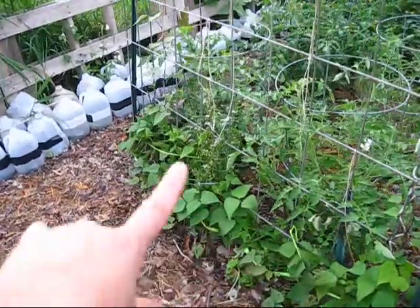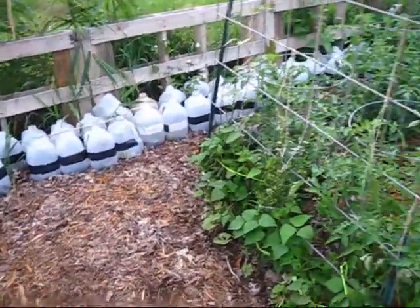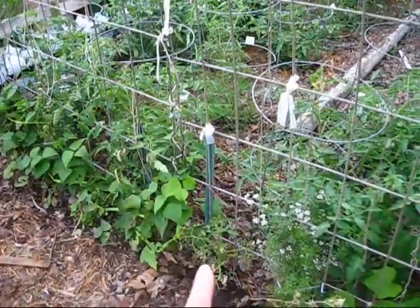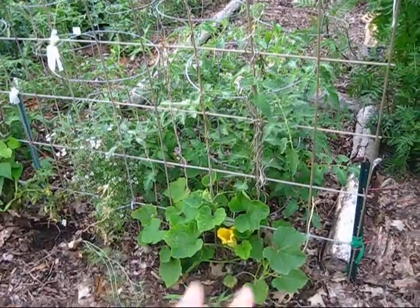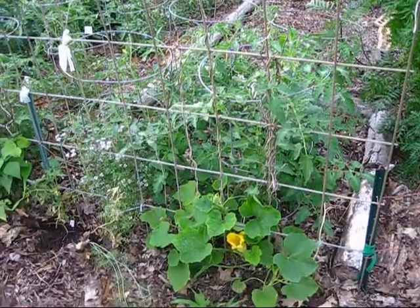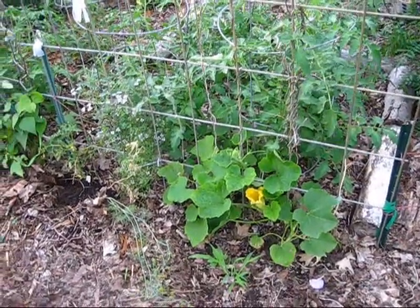Over here I have blue hot beans. I had to push them back against the trellis because the wind had knocked them down and they hadn't quite gripped the trellis yet, so they're tied back against the trellis and then they'll grow up and fill this in. I have another tomato there. And then this is a type of squash — I've replanted this area three times as well, so I don't remember if it's buttercup or acorn anymore. We'll see.